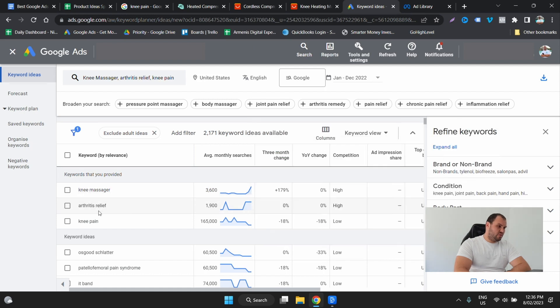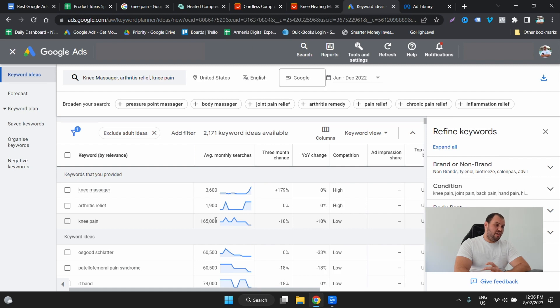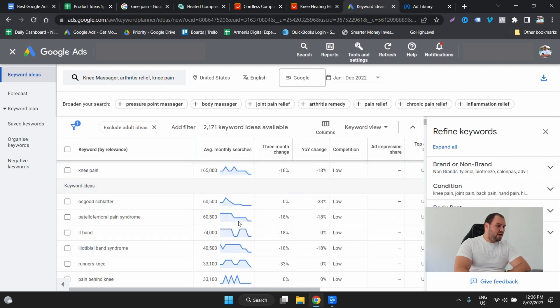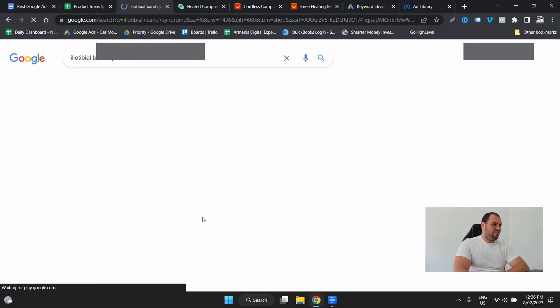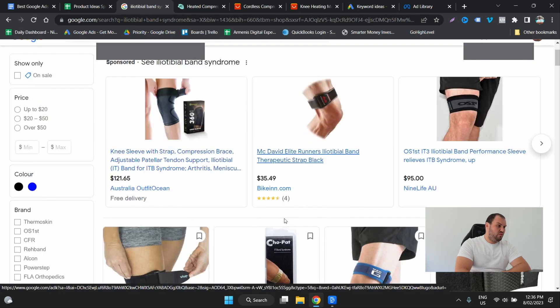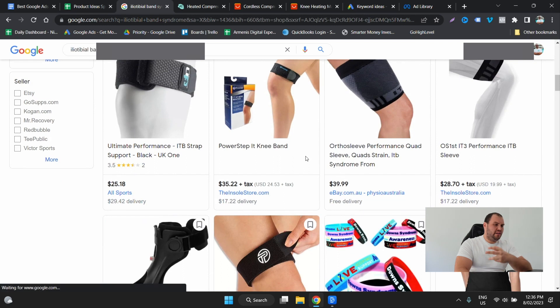You can check this on Google Trends as well. 'Arthritis relief' is a big one. 'Knee pain' gets searched hugely — 165,000 searches per month. And then all of these different related terms are going to give you more product ideas. You can grab these and go back into Google Shopping, take any of these search terms, and have a look at what sort of products pop up. You can just keep drilling into this — there are completely different products again.